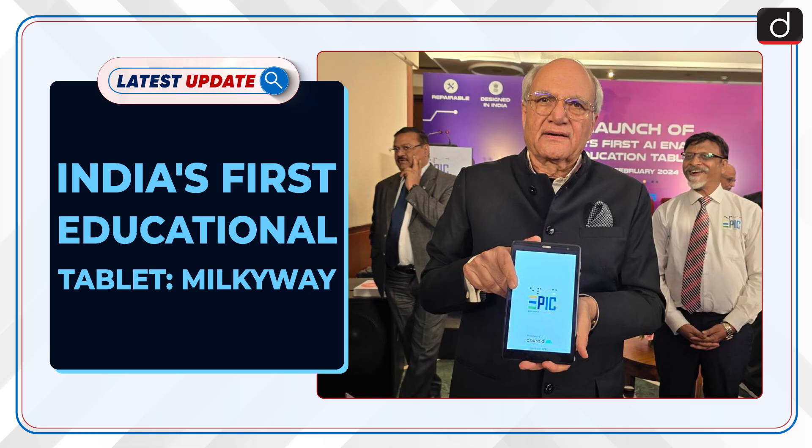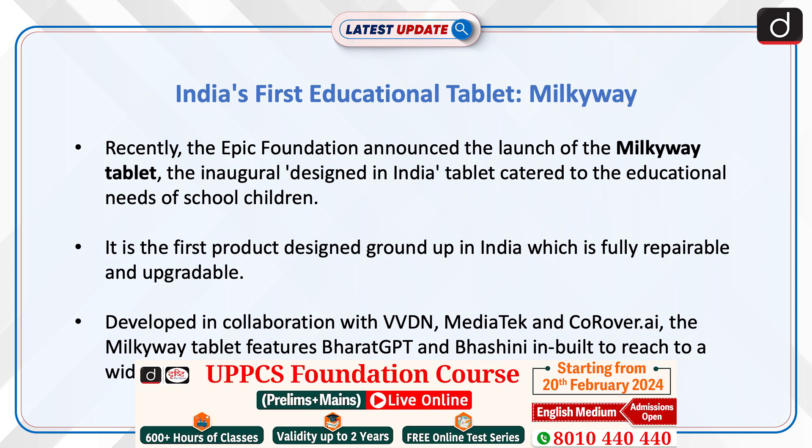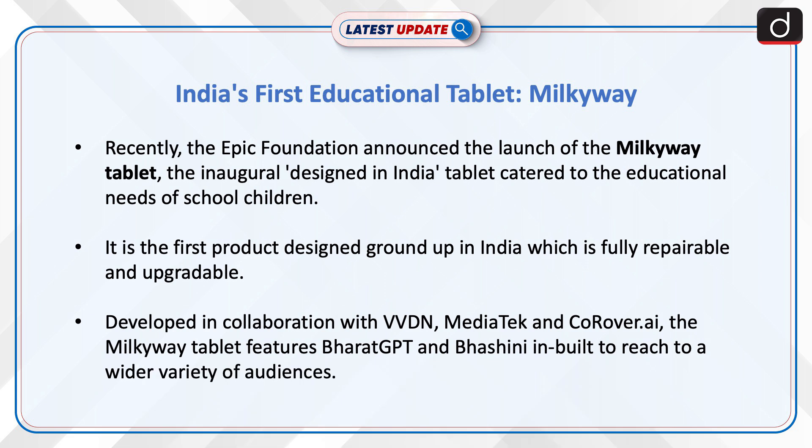Welcome to the latest update program. The topic of discussion is India's first educational tablet, Milky Way. Recently, the Epic Foundation announced the launch of the Milky Way tablet, the inaugural designed-in-India tablet catered to the educational needs of school children.